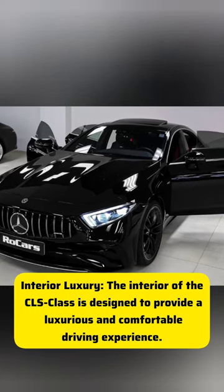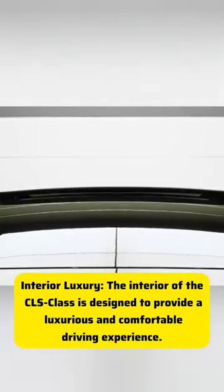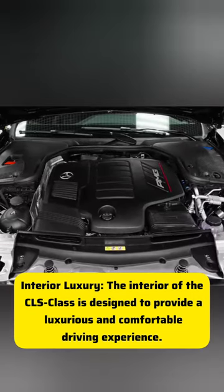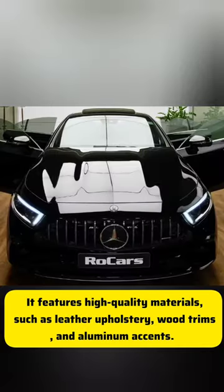Interior luxury. The interior of the CLS is designed to provide a luxurious and comfortable driving experience. It features high-quality materials,